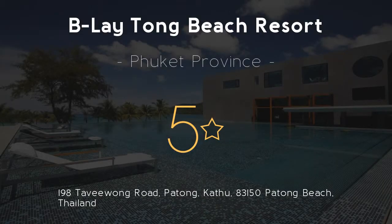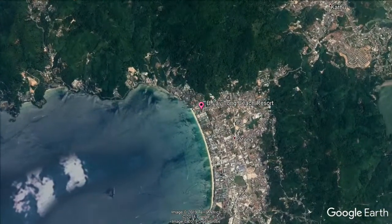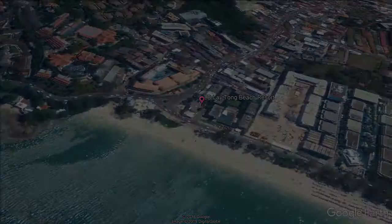Belaytong Beach Resort, 5 stars. Modern tropical luxury can be enjoyed at Belaytong Phuket, with its unique see-through infinity pool and beautiful views of the Andaman Sea. On the quiet north end of Patong Beach, it offers rooms with free Wi-Fi.